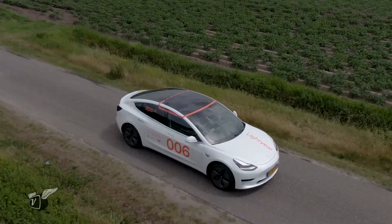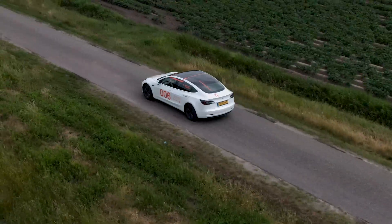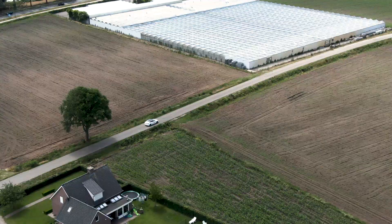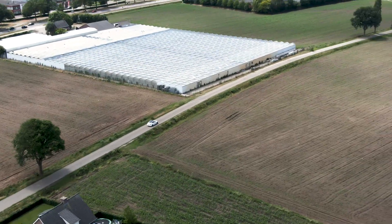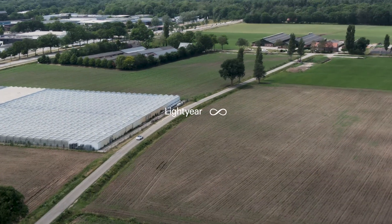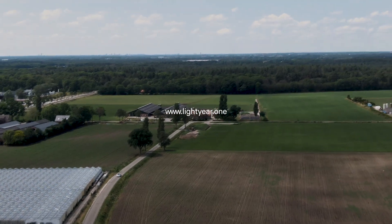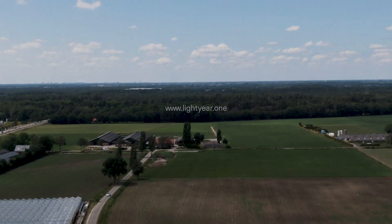We actually built it around the idea of adventure and taking it out for a spin. You could drive to the end of the world, stop there for a couple of days, and you'd have charged enough energy to drive back without worrying. That feeling — no range anxiety, no worrying about plugging in — that's the freedom we want to give back to drivers.